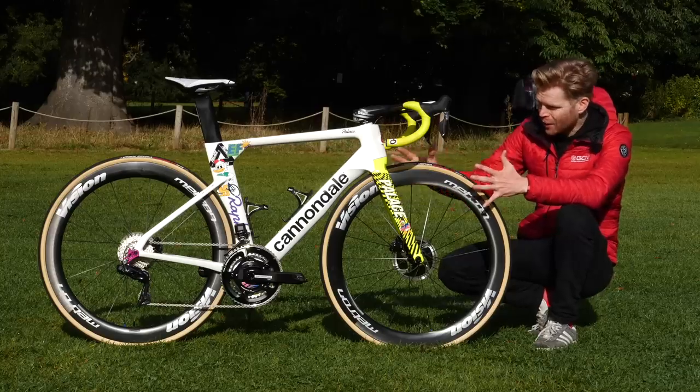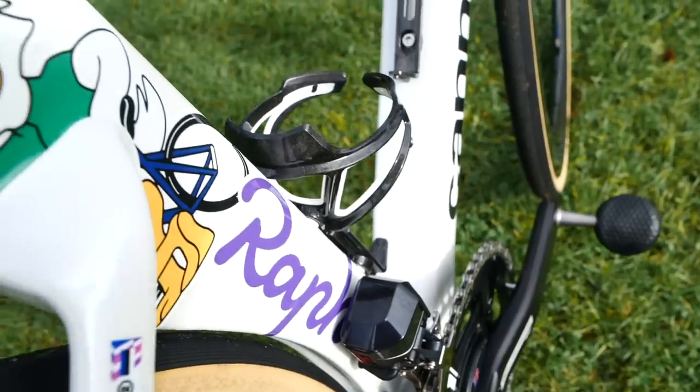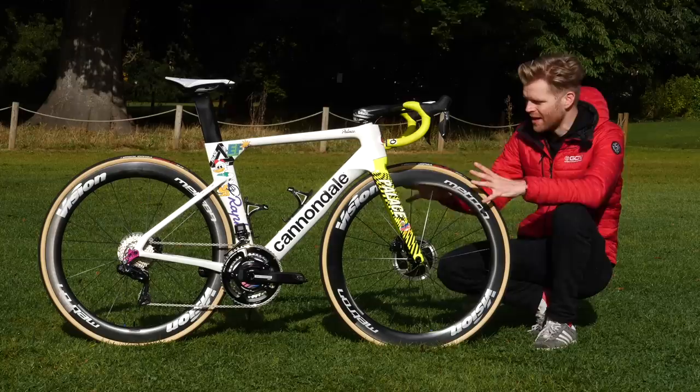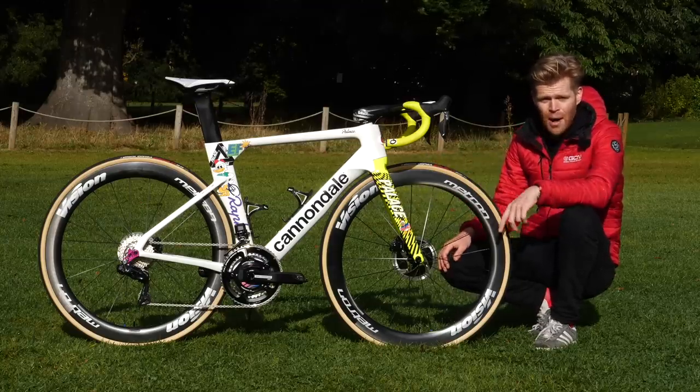As you can see, it's a radical departure from the standard pink and navy paint job that we normally see. In this video, I'm going to show you all the details, tell you all about it and, of course, weigh the bike.